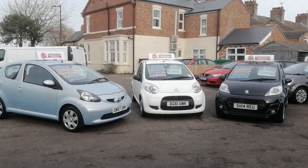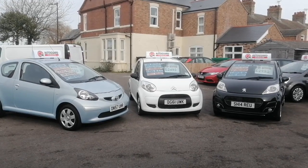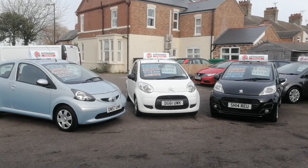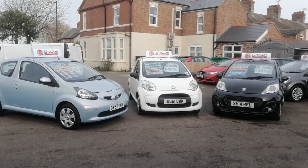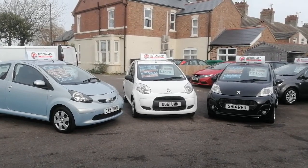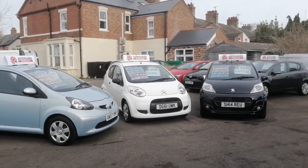Hi, this is Ian from iCars in Peterborough. I just wanted to share this video with you to show you my selection of small first-time starter cars. I've got the full house — I've got the Toyota Aygo, a Citroën C1, and the Peugeot 107. They're all in excellent condition and all in great shape.